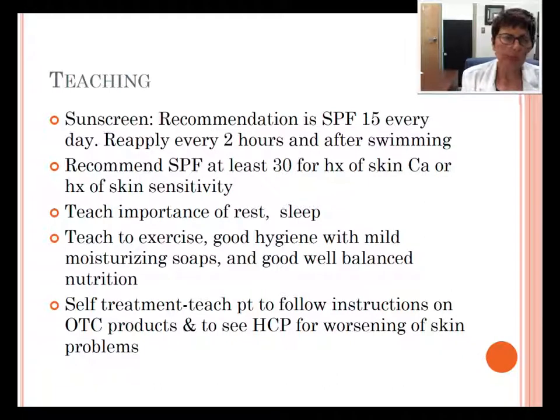If you go out to like the beach or the pool, it should be at least SPF 30. And SPF 30 for those who have a history of skin cancer or history of skin sensitivity — say people with red hair and fair skin. We also should teach the importance of rest and sleep, exercise, good hygiene with mild moisturizing soaps and good well-balanced nutrition. We should also teach patients to follow instructions on over-the-counter products and see the healthcare provider for any worsening of skin problems.